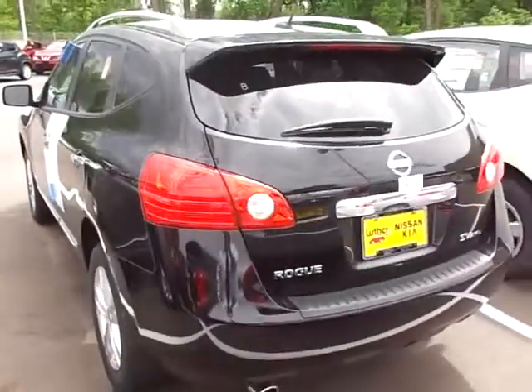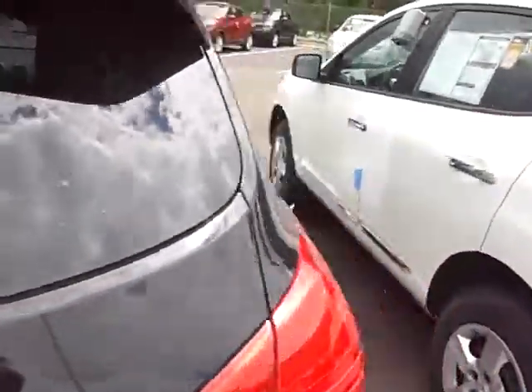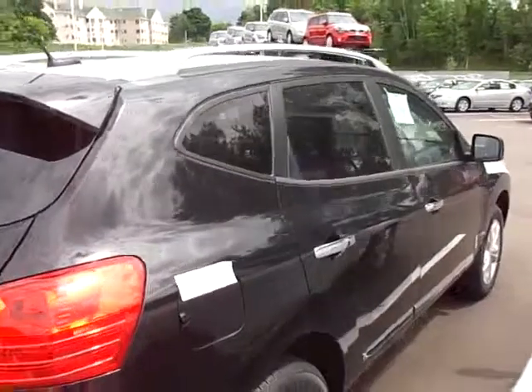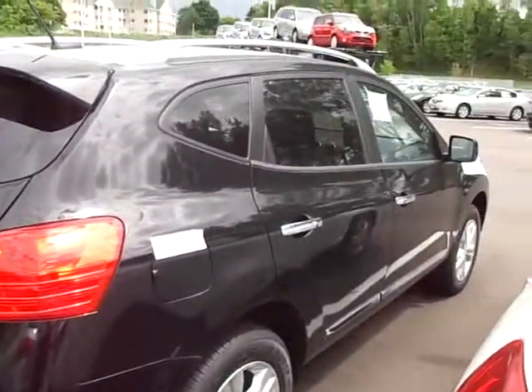Take you around to the back — love to show it to you in person. JP at Luther Nissan Kia in Inver Grove Heights. The number here is 651-457-5757. Thank you so much.